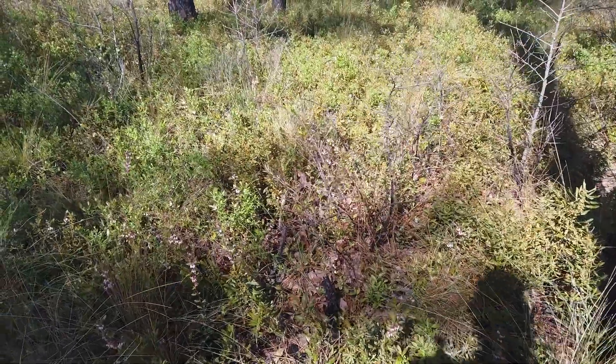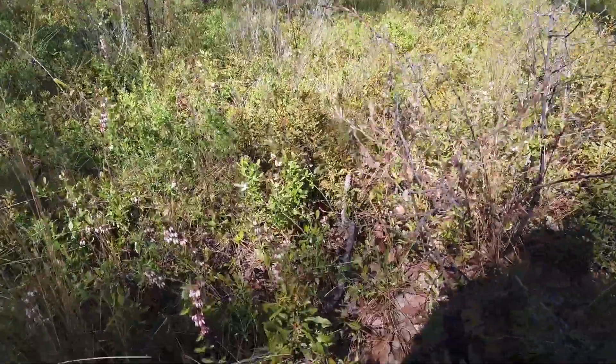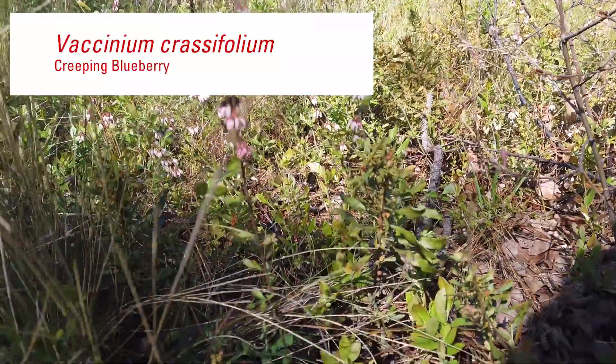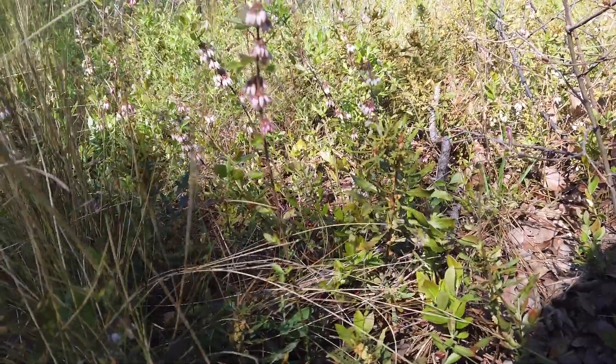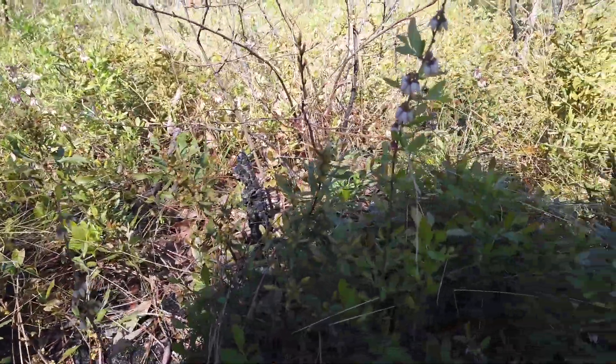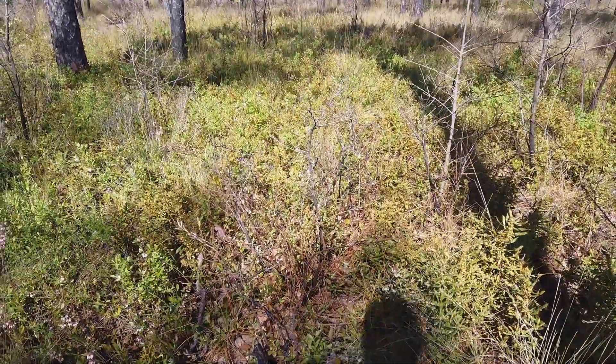Another plant you can see out here on Patsy Pond Trail, and there's quite a bit of it, is these little tiny creeping blueberries. You can see the blueberry flowers on these ones here — they're much tinier than the other ones. These plants just creep along the ground; they never get very tall, and they flower this time of the year.